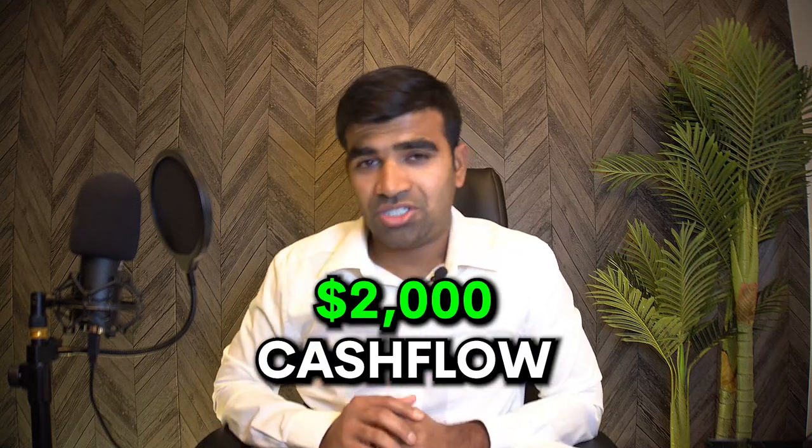We bought for $1.3M and spent another $260,000, so we were about $1.57M into the deal and got $1.6M out - an extra $30,000. We actually took out $1.5M instead of the full amount, leaving about $100,000 in the deal - so my partner and I each left in about $35,000 as a buffer for future renovations. Even with the new higher mortgage, we're now making about positive $2,000 per month in cash flow.